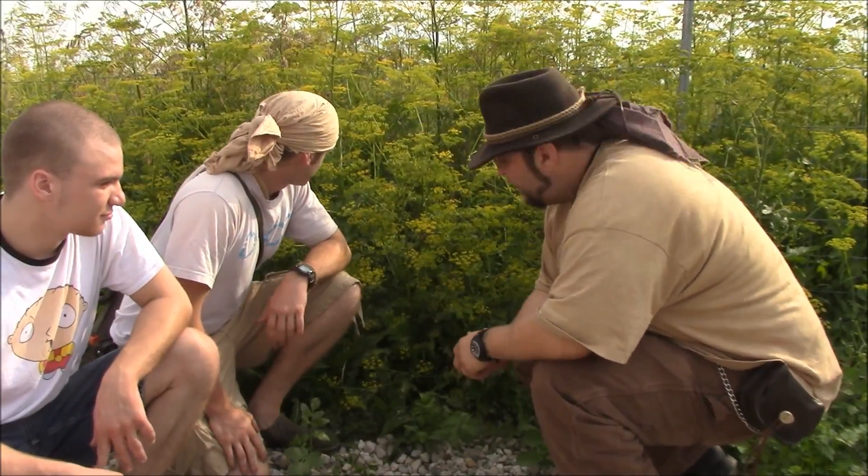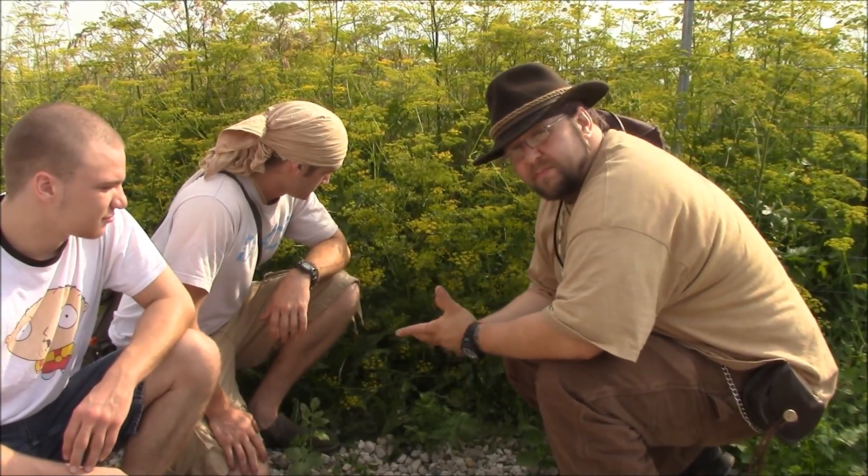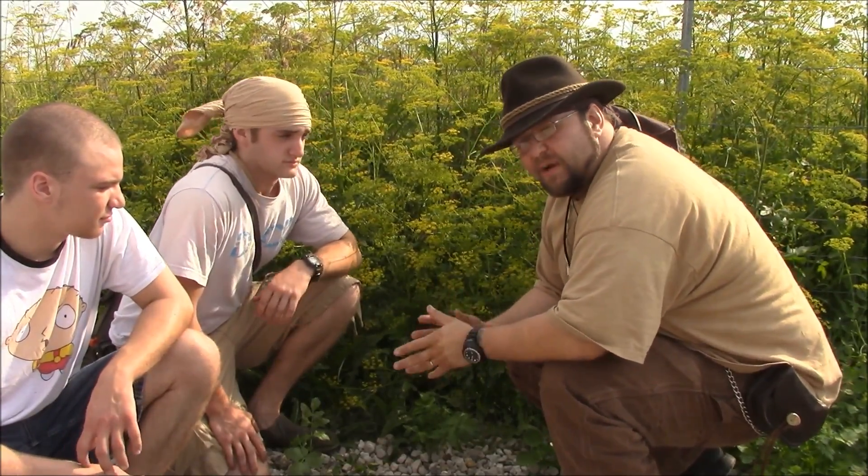So what we got here is wild parsnip. This plant gets a pretty bad reputation for being what's called poison parsnip. Actually, it's not really poisonous.